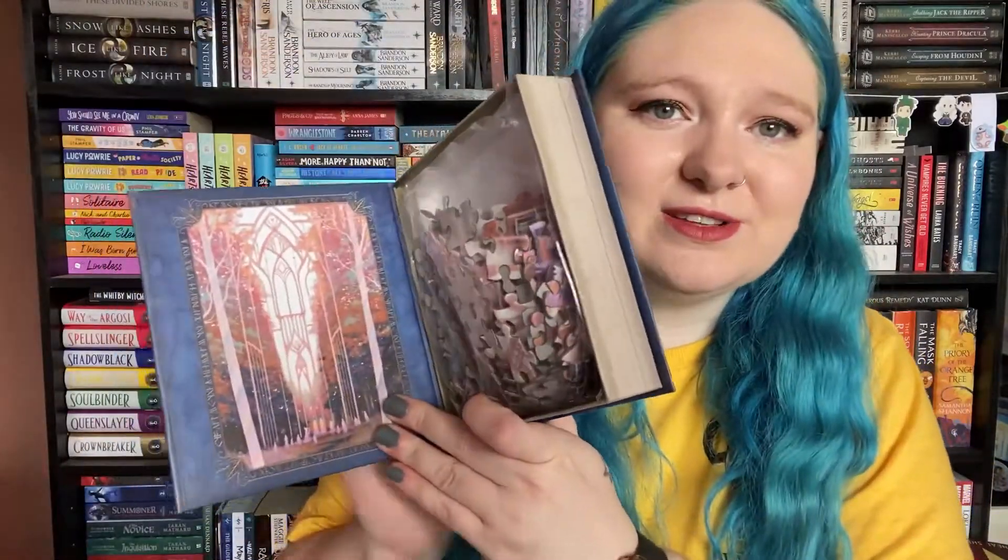Next up we have the next puzzle. A few months back we got a 'Cruel Prince' one — this is a Lord of the Rings puzzle. You open it up and it's got the puzzle pieces. I believe these are 300 pieces. It doesn't say on the box, but if I remember correctly the last Illumicrate puzzle was 300 pieces, so I imagine this one will be the same.